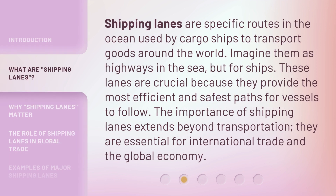Shipping lanes are specific routes in the ocean used by cargo ships to transport goods around the world. Imagine them as highways in the sea, but for ships. These lanes are crucial because they provide the most efficient and safest paths for vessels to follow. The importance of shipping lanes extends beyond transportation — they are essential for international trade and the global economy.